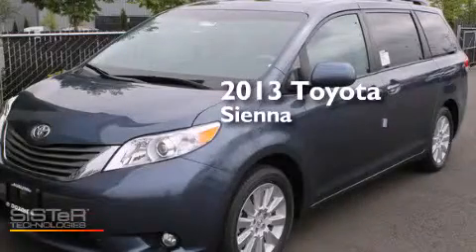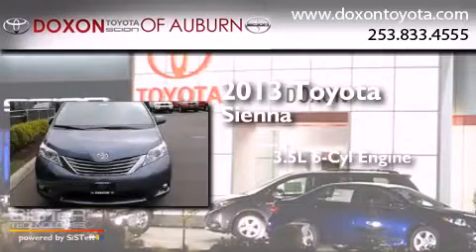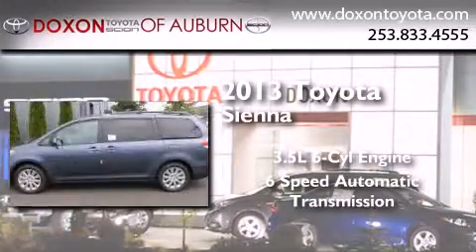This is a brand new 2013 Toyota Sienna. It has a 3.5 liter 6-cylinder engine, a 6-speed automatic transmission, and all-wheel drive.